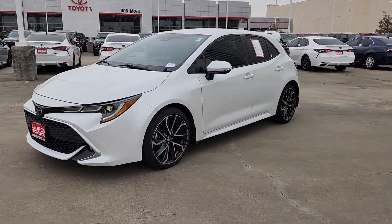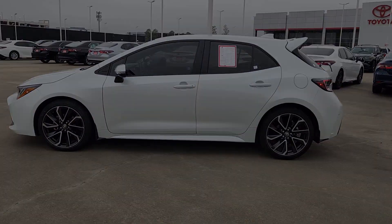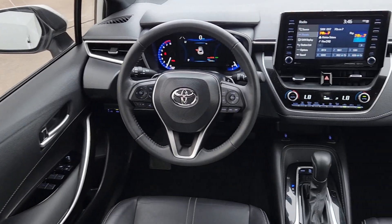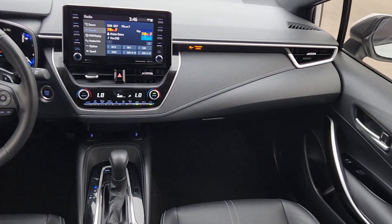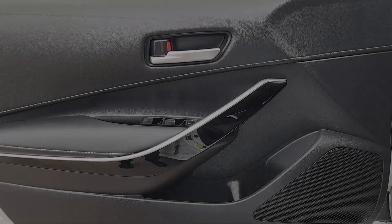These are just some of the great options this vehicle comes with: Apple CarPlay and/or Android Auto, keyless entry, backup camera, heated mirrors, fog lamps, satellite radio, electronic stability control, aluminum wheels, heated front seat, and blind spot monitor.